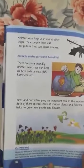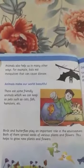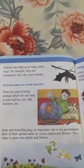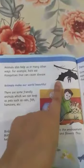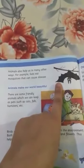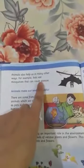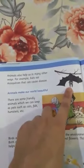Turn to the next page, page number 18. Put your finger on the first line: 'Animals also help us in many other ways. For example, bats eat mosquitoes that can cause disease.' This bat doesn't give us meat, eggs, or any direct food benefit, but it eats mosquitoes so that diseases are not spread. What benefit do we get? Bats eat mosquitoes to prevent disease.